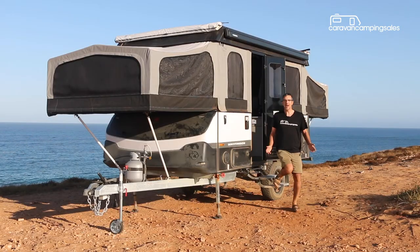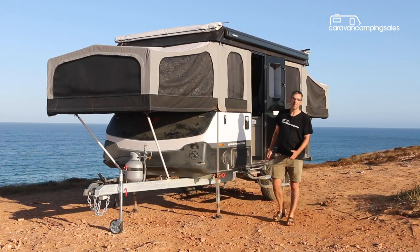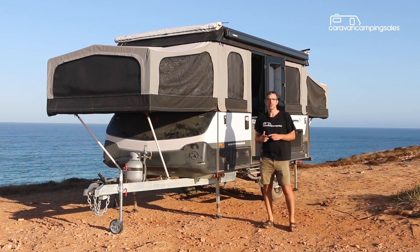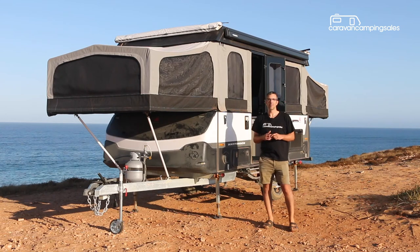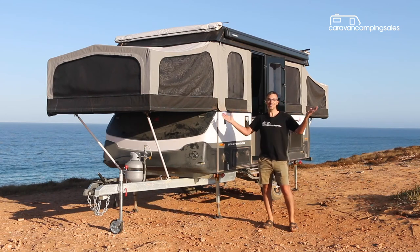The Melbourne-built Wayfinder may not be the cheapest wind-up camper on the market, but it's solidly built and well equipped for a rough and tumble family holiday, and we've certainly had very little to complain about on this trip. So where to next?